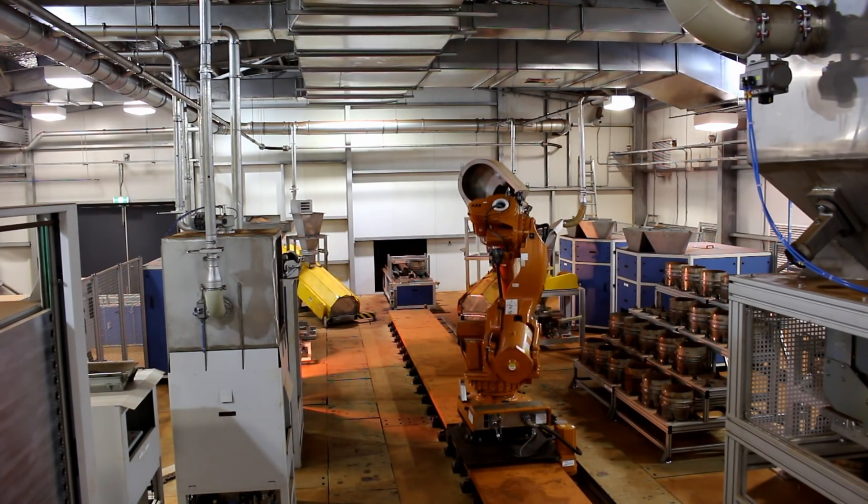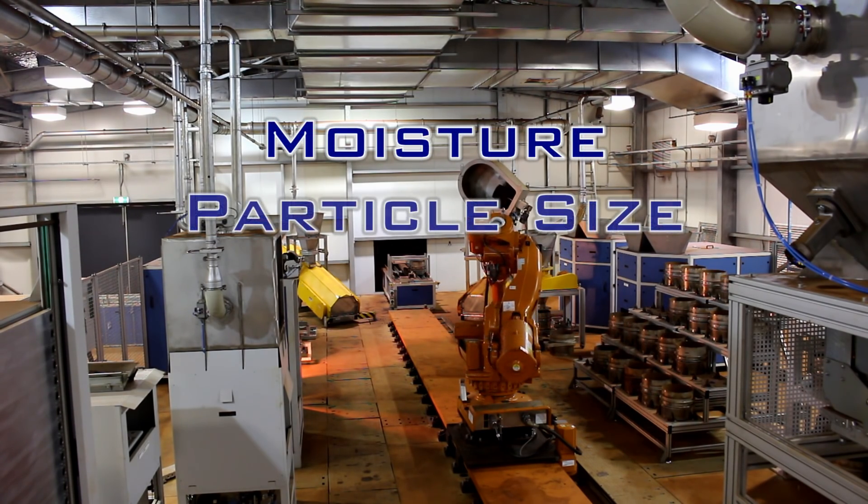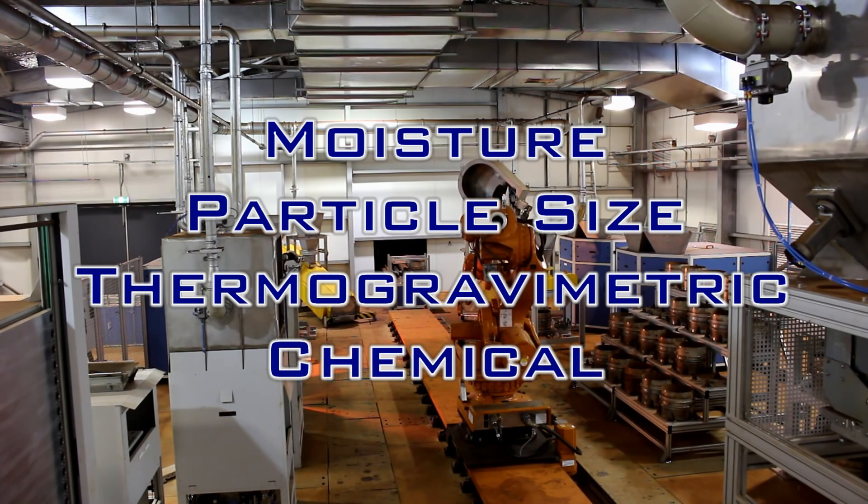This facility is able to process both ship loading samples and return fines automatically, preparing samples for moisture, particle size, thermo-gravimetric and chemical analysis as required.